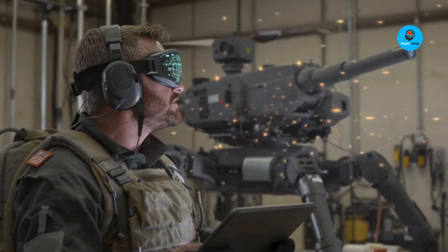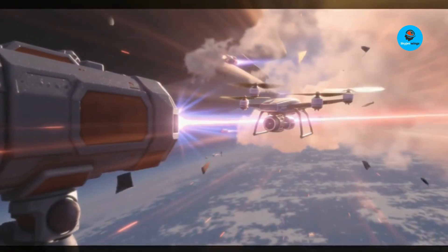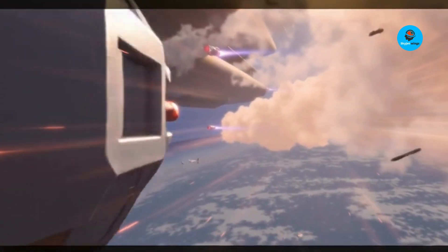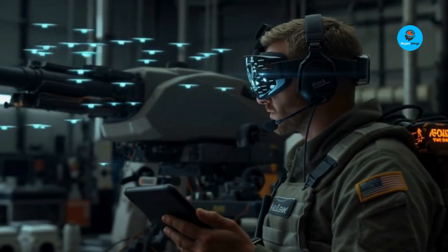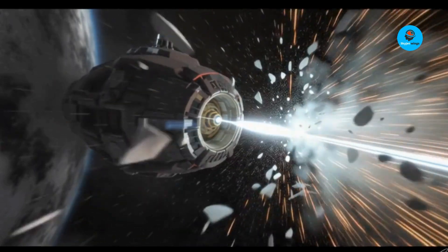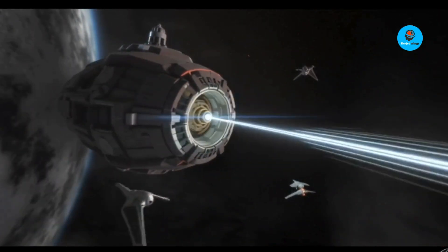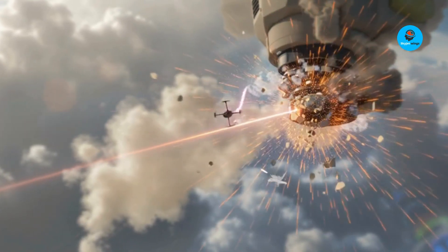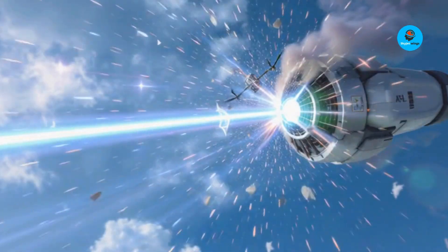Hey, Australia's Apollo Laser — the drone killer that powers itself. A weapon so advanced it can wipe out 200 enemy drones. No ammo, no smoke, no sound. Just a silent beam of light, vaporizing targets instantly. Meet Apollo, a 150 kilowatt high-energy laser by Electro-Optic Systems, EOS.